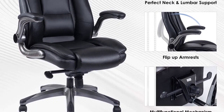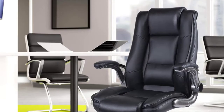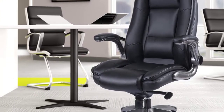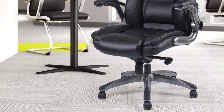It also features a waterfall seat edge that prevents pressure on the back of your legs. This chair is also great in terms of adjustability — you can put it in whatever position you like, change the angle, and even lock it into place when you have found the right spot. It comes with sturdy nylon rolling casters for smooth sliding and a one-year warranty.